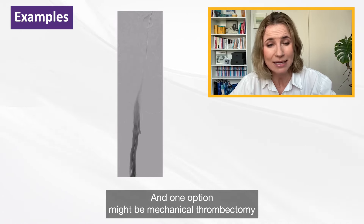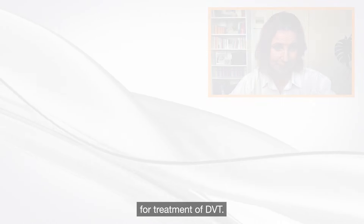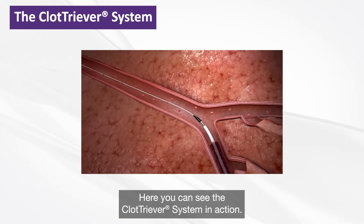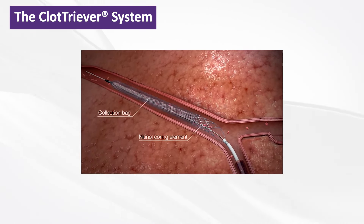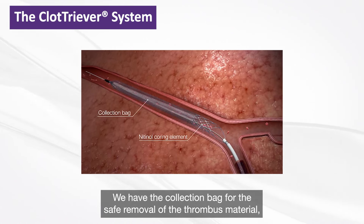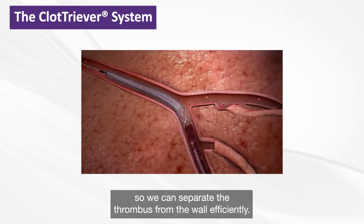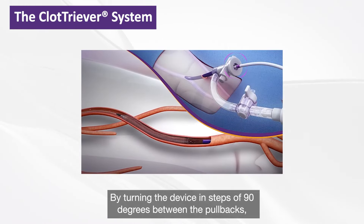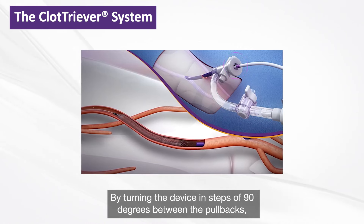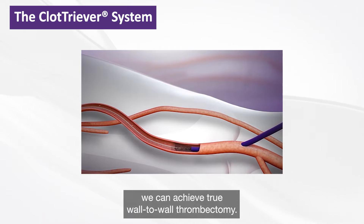One option might be mechanical thrombectomy for treatment of DVT. Here you can see the Cassida system in action. The Cassida consists of two parts: a collection bag for the safe removal of thrombus material, and a coring element which adapts to the vessel size to separate the thrombus from the wall efficiently. By turning the device in steps of 90 degrees between pullbacks, we can achieve true wall-to-wall thrombectomy.